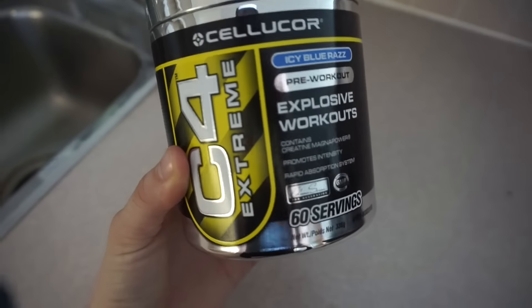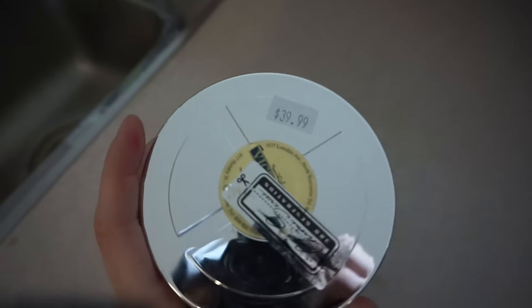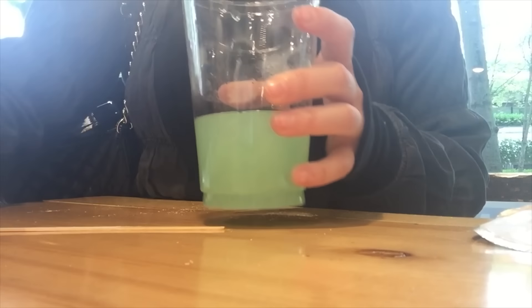This morning I went to do some fasted cardio, and I was out of pre-workout, so I stopped by Victoria's Health here in Vancouver, BC and picked up some C4 in the icy blue razz flavor. I then hit up the gym and did LISS cardio — that stands for low intensity steady state — for 35 minutes on the step mill.